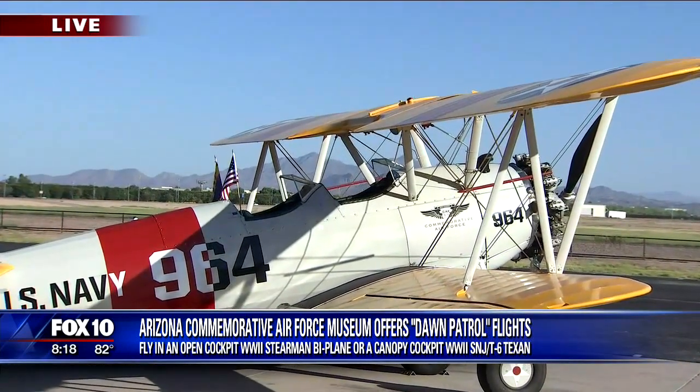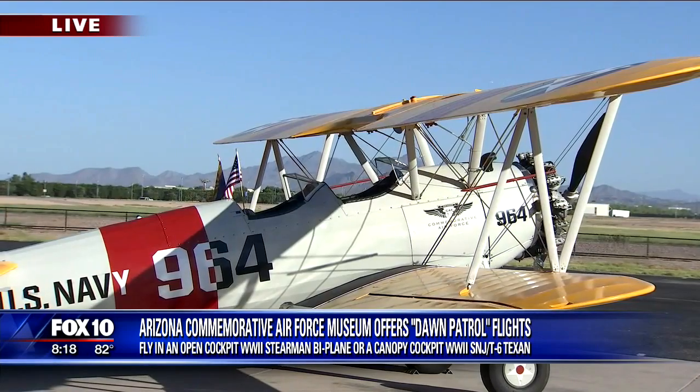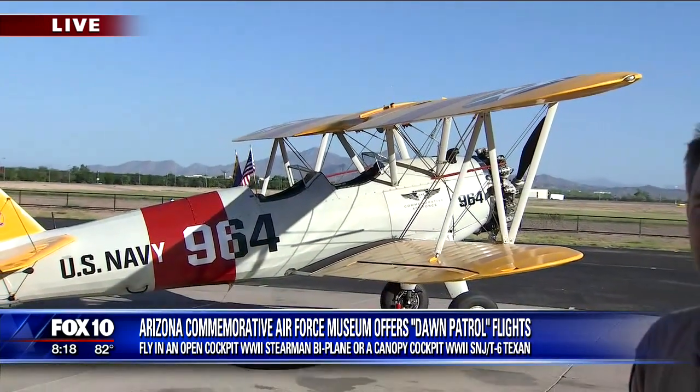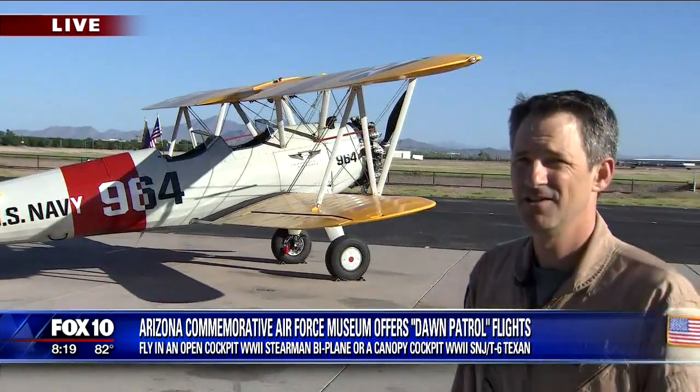Isn't it so true? It's gorgeous out there at Falcon Field in the East Valley. Give us an idea — how many aircraft will you guys have available for the public over this event?